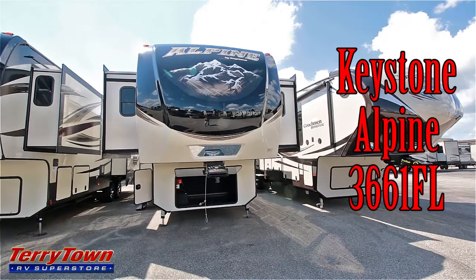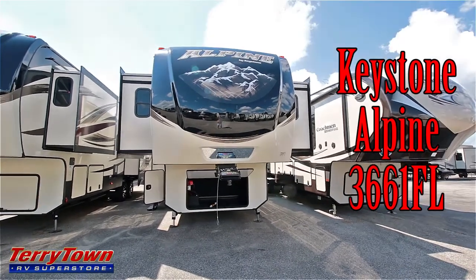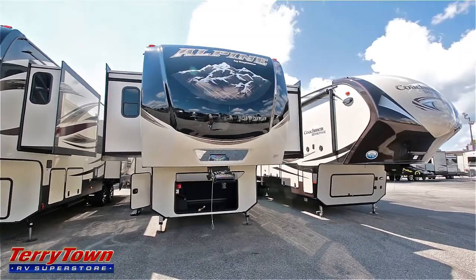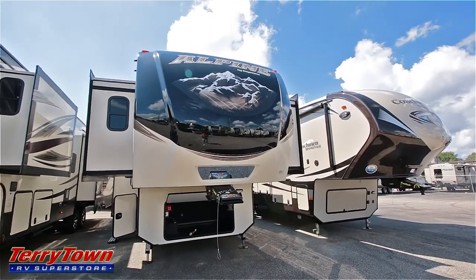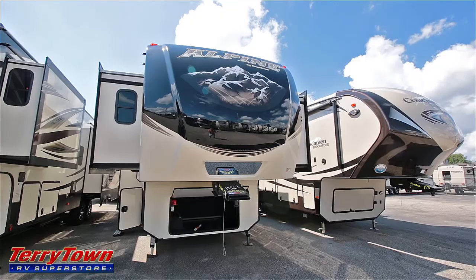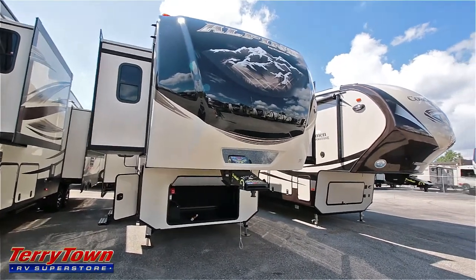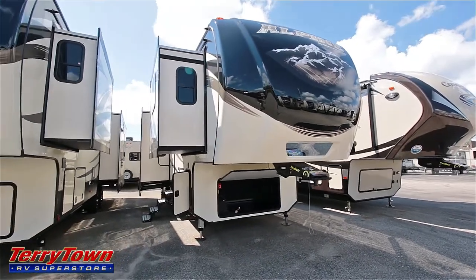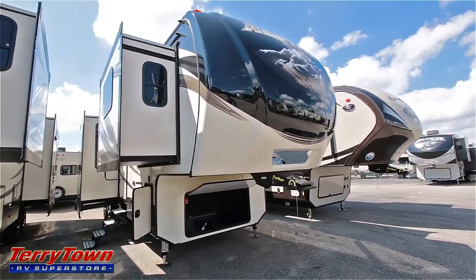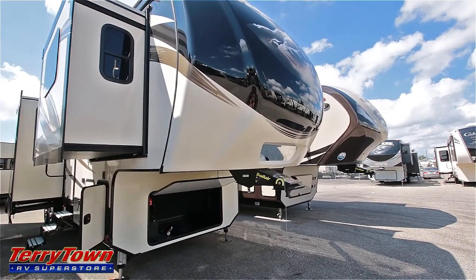Hello, this is John coming at you from TerryTown RV in Grand Rapids, Michigan on a beautiful sunny afternoon. Today I wanted to show you this 2017 Keystone Alpine 3661FL — this is a front living unit. It's a luxury fifth wheel made for someone who's going to be out every weekend. Its direct competitors are probably the Jayco Pinnacle, the Cedar Creek Champagne, or other similar high-class fifth wheels.